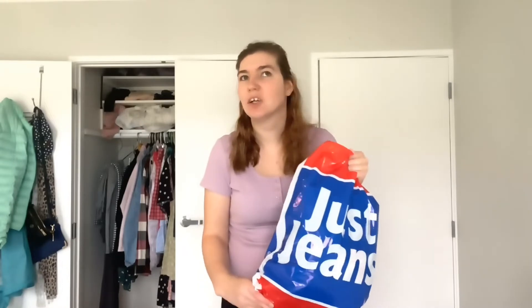Hello and welcome back to another shopping haul showing what I bought from Glassons and Just Jeans. When it comes to buying jeans it's really important to find the right pair for your body type, so that's why I went to so many different stores.